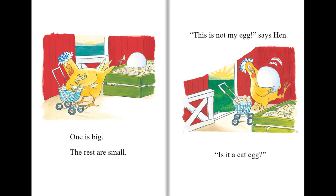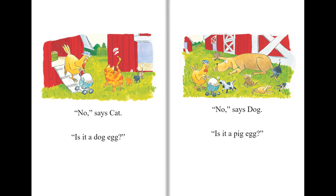This is not my egg, says Hen. Is it a cat egg? No, says Cat.